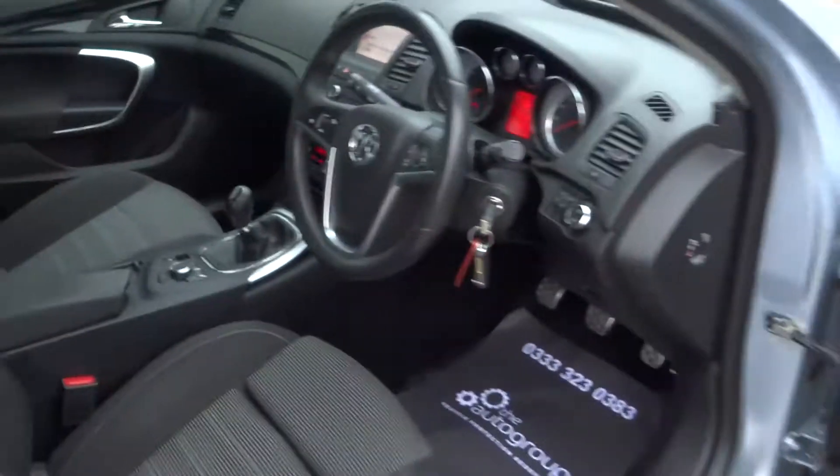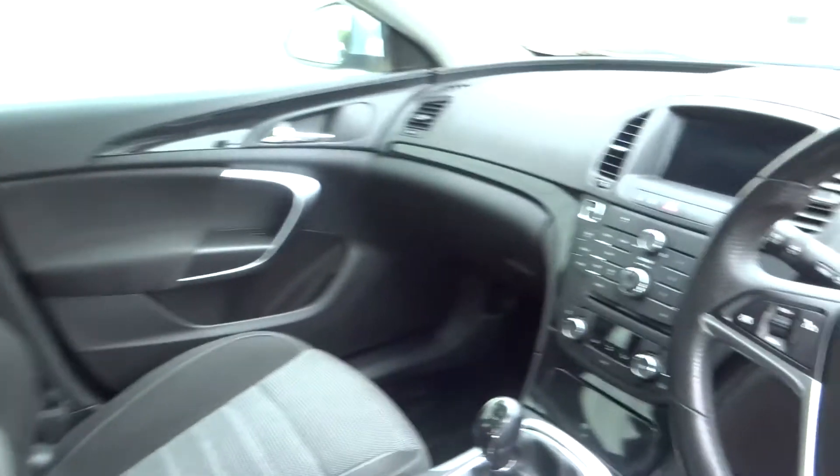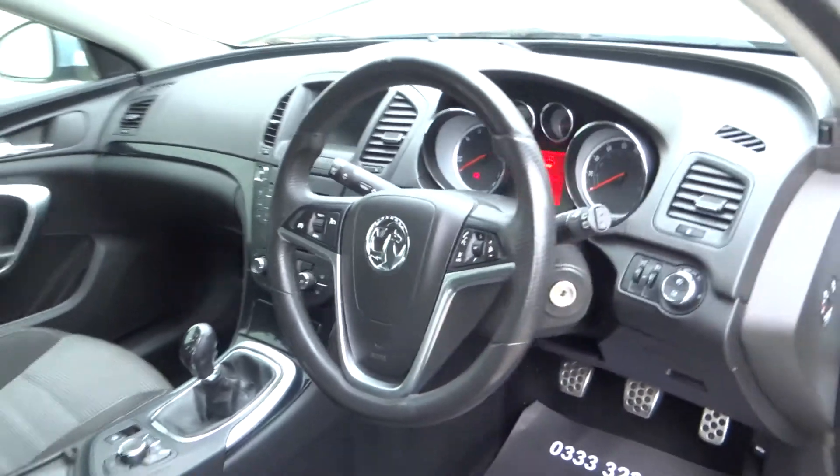Internally there are a lot of great features, including the sports cloth seats, satellite navigation, climate control, Bluetooth pairing for your phone, and cruise control.